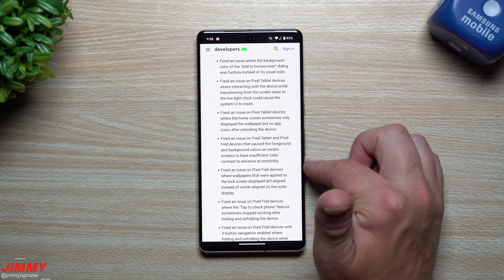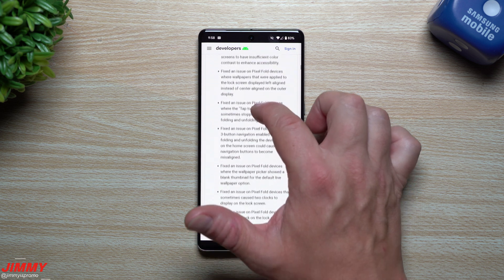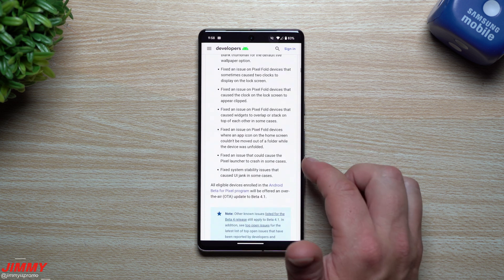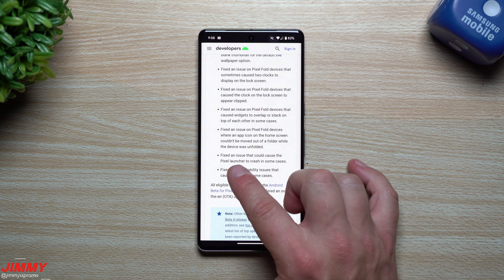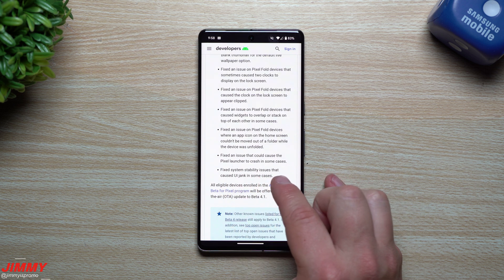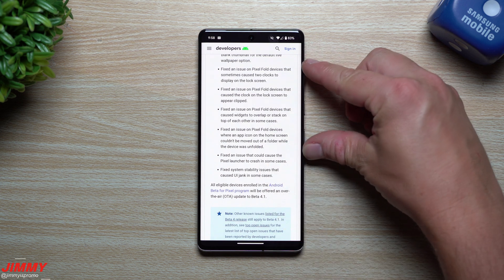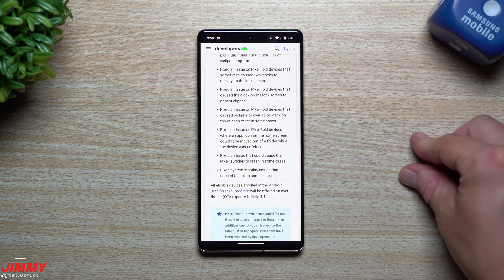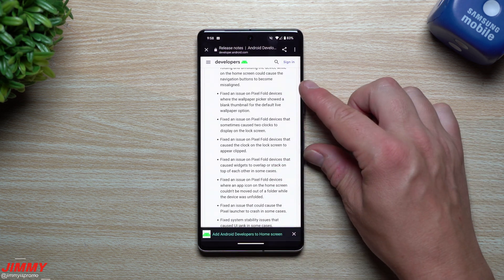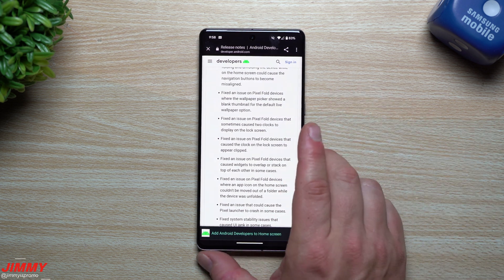Scrolling further down, there are about three fixes specific to the Pixel Tablet and several more for the Pixel Fold, including a fix for the Pixel Launcher crashing in some cases and system stability issues causing UI jank. Because the Pixel Fold was first introduced with Android 14 Beta 4, that's why there are so many Fold-specific problems — it was the first time it was introduced to Android 14.